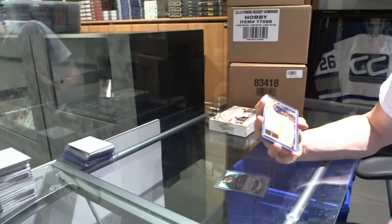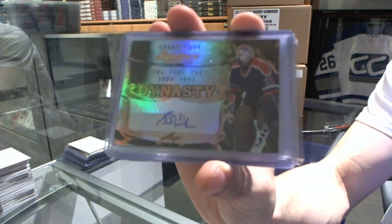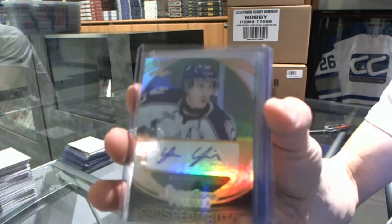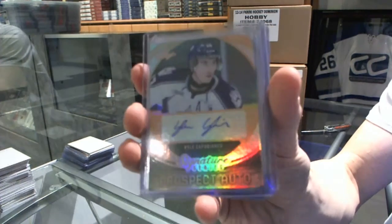We've got a Dynasty Autograph of Grant Fear. And a Prospect Autograph of Kyle Capobianco.